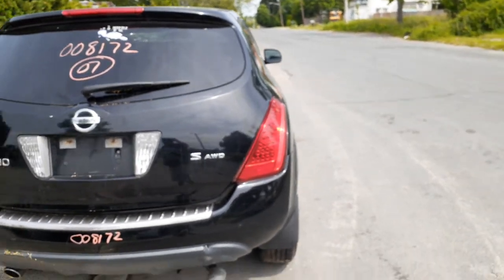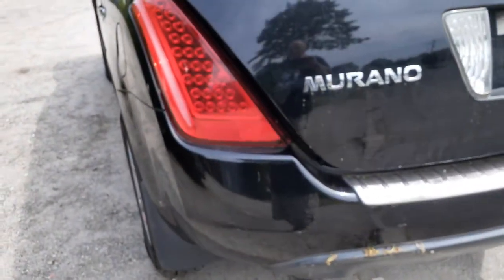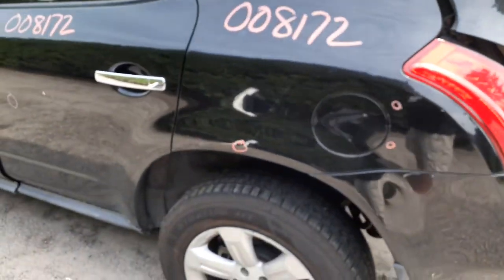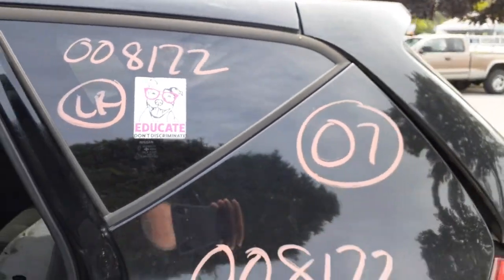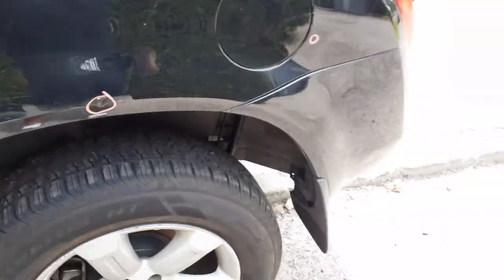Rear hatch, rear wiper, privacy glass with spoiler — does not have a camera. Left rear tail light is in good shape, again LED. Left rear quarter — a couple of dings. Quarter glasses left and right, privacy tints. Same thing on this quarter — a little bit of surface rust, nothing bad, definitely usable.